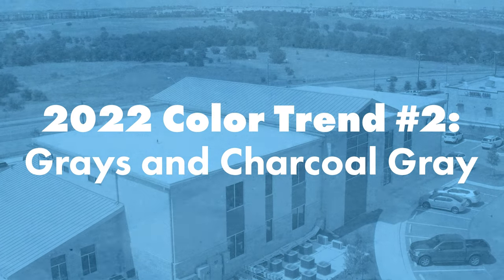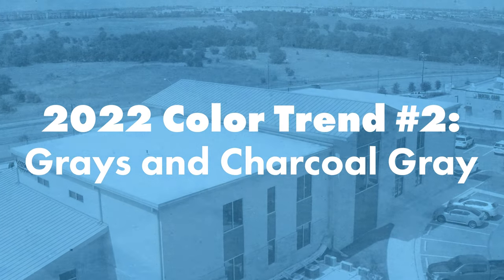Plus, if you're concerned about oil canning on your metal roof, one of the ways to minimize the appearance of oil canning is to use a low gloss or matte finish. 2022 color trend number two: grays and charcoal gray.